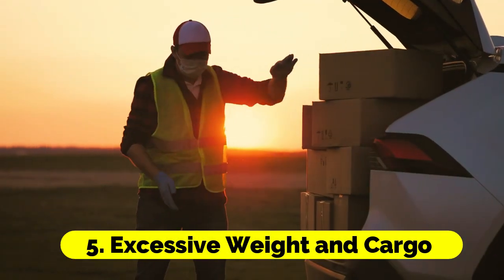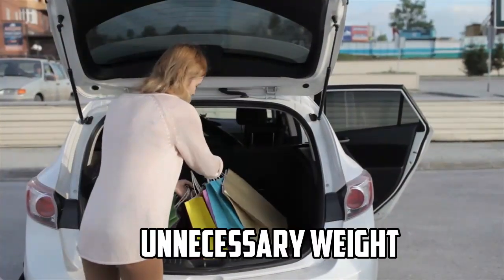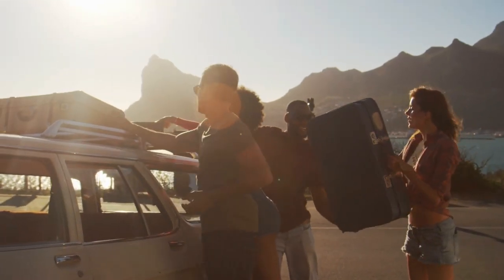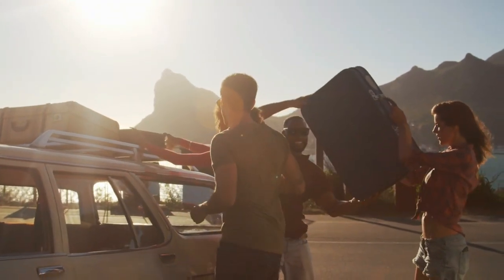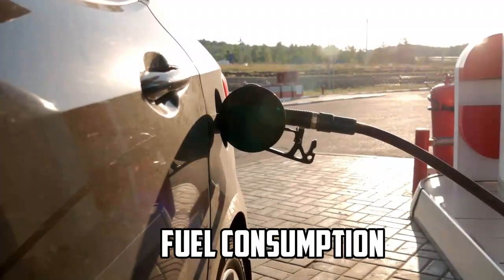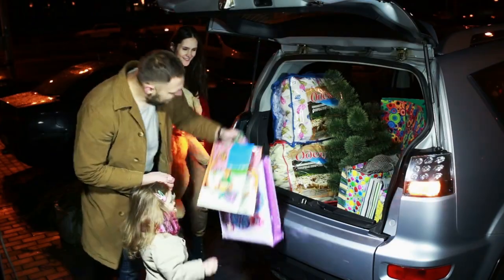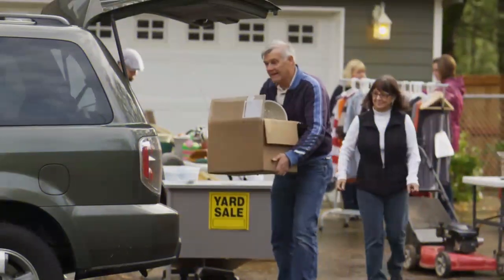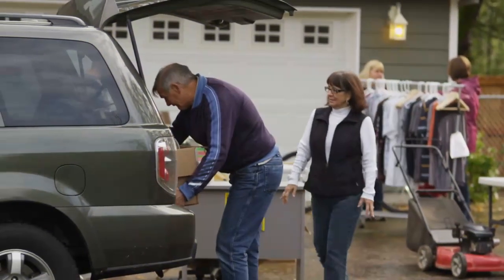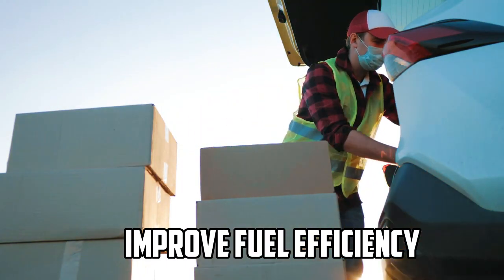5. Excessive Weight and Cargo. Carrying unnecessary weight in your vehicle can reduce fuel efficiency. The more weight your car has to move, the harder the engine has to work, resulting in higher fuel consumption. Remove items from your car that you don't need and avoid using roof racks or carriers unless necessary. Emptying the trunk of heavy items can also help improve fuel efficiency.